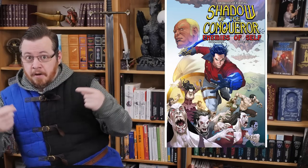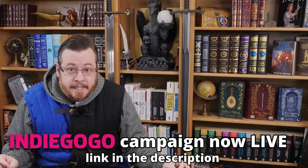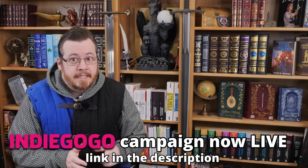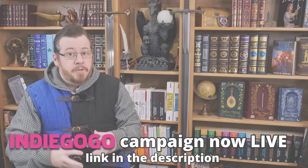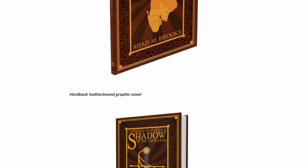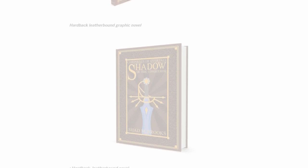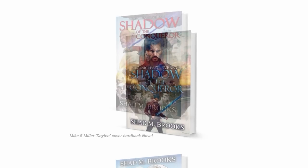But before we keep moving, huge announcement: the launch campaign for the graphic novel adaptation of my novel Shadow of the Conqueror is now live. Not only can you get the graphic novel adaptation with many variant covers, you can get the second edition version of Shadow of the Conqueror, and we're also doing high-quality leather-bound versions — a real premium awesome thing. There's also a new cover and special collector covers.